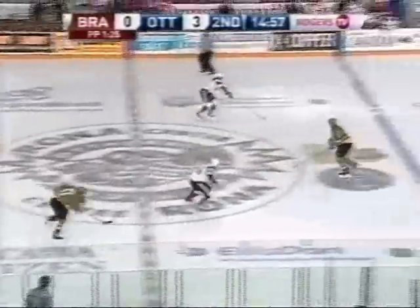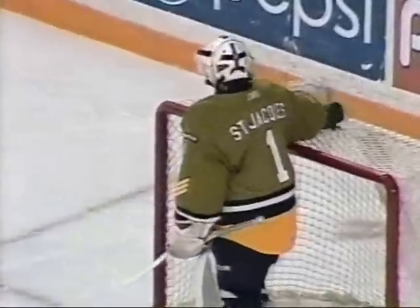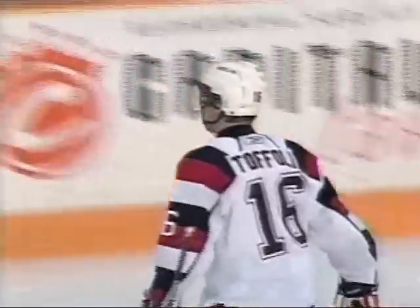That goes off the side of the net. Here's the two-on-one shorthanded — Prince and Toffoli, and Toffoli scores! 4-0 Ottawa. The second shorthanded goal of this game. When your power play's not clicking, it's never a good idea to give up a shorthanded goal, Chuck. Prince hits the tenth mark. Four Battalion players below the hash marks on that quick play to the net makes this chance available.